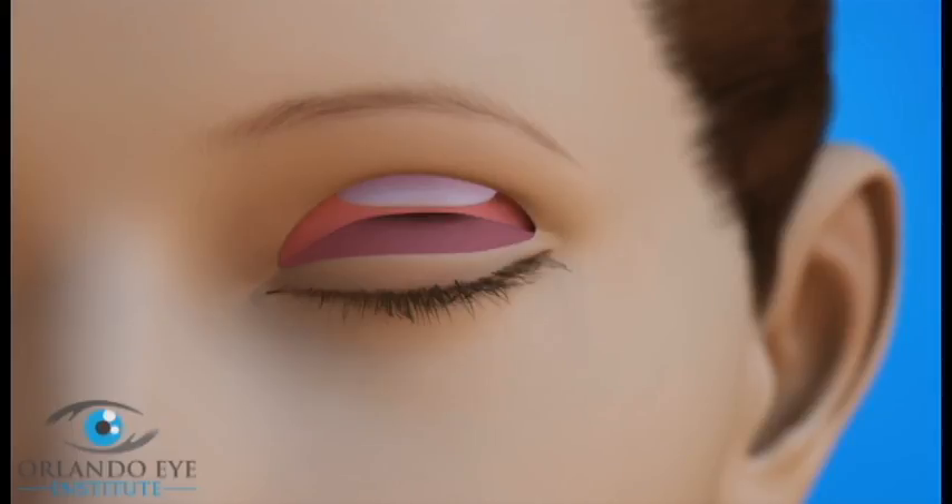There are muscles responsible for raising the eyelid. The surgeon will tighten one of the muscles or reattach it to the upper lid using stitches or surgical adhesive. The final position of the eyelid depends on how the tissue heals. If needed, the surgeon will adjust the stitches in the eyelid to adjust its height.